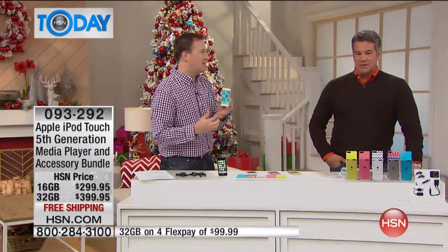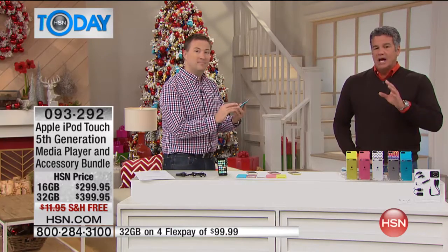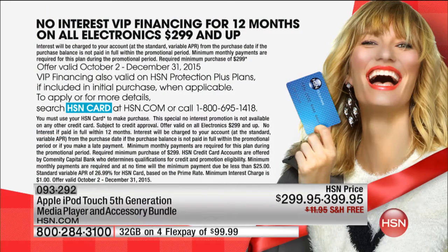It's so super thin and portable — you'll take this everywhere you go. I take it to the gym, when I travel, when I go skiing. Let me give you the price breakdown. It's $299 or $399 depending on how much storage you want. If you get the 16 gig with FlexPay — that stretches the payment out for a year — it's $24.99 a month to have the latest iPod.